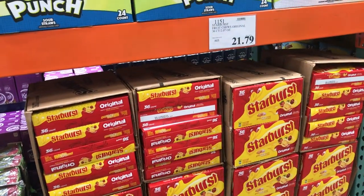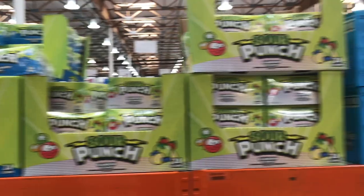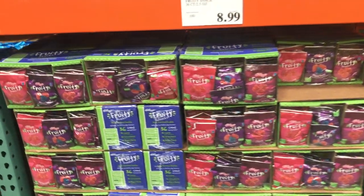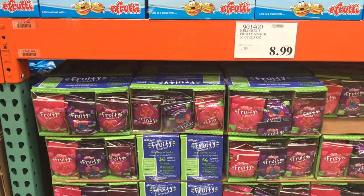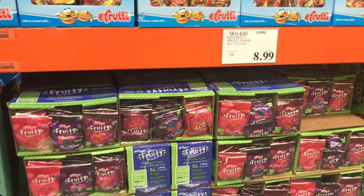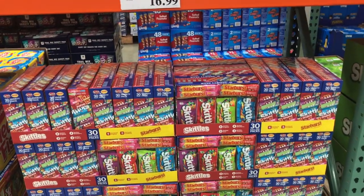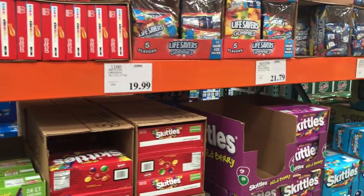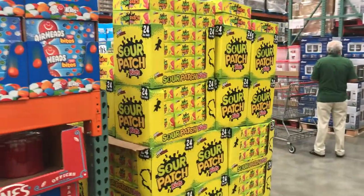I never sold these fruit snacks — they seem too small. There's a new pack of Starburst here I haven't seen before. Sour Punch Straws are good to sell, Sour Patch is good to sell. These fruit snacks here are $9 for 36 — sports teams sold them and they moved fast. Skittles and Starburst sell out very fast too; honestly any mainstream sour candy sells quickly.